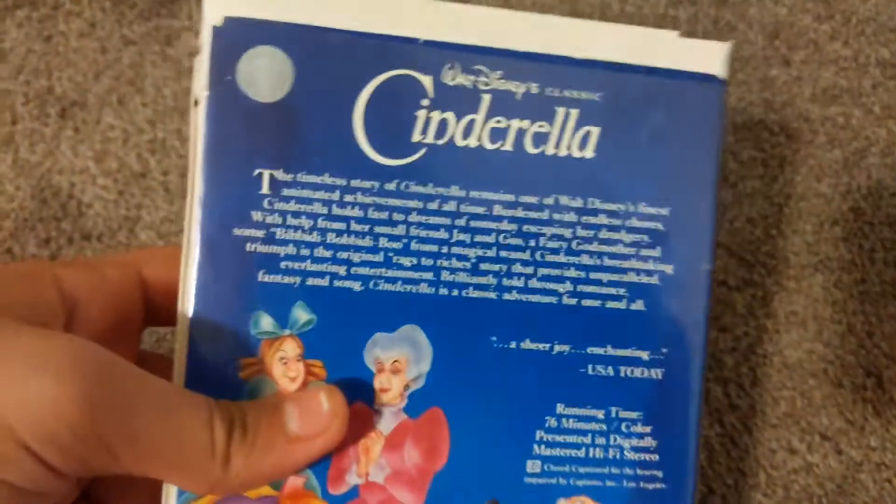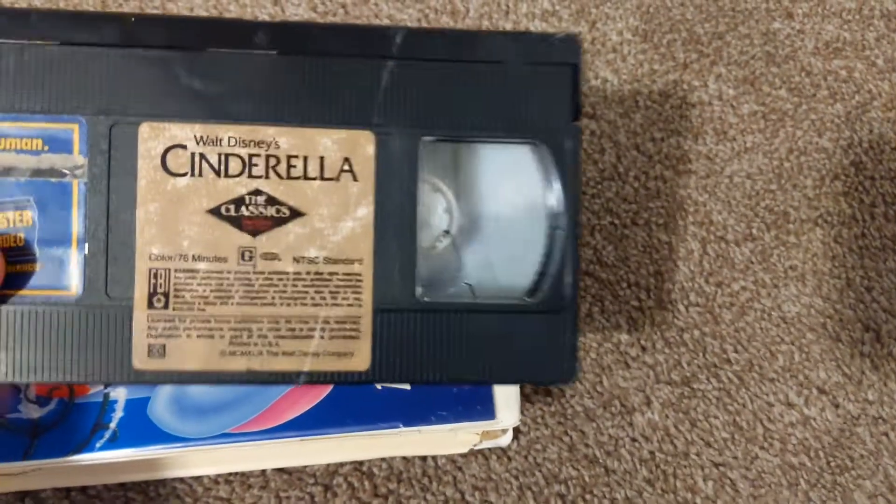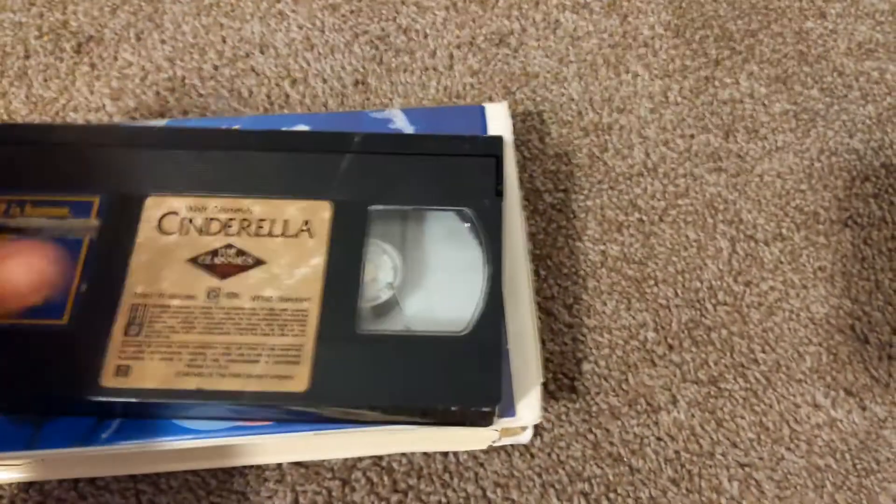Next up is Walt Disney Classics — Cinderella. The label is right there, no purchase date. I don't have the same open system way. Maybe I'll check the end.